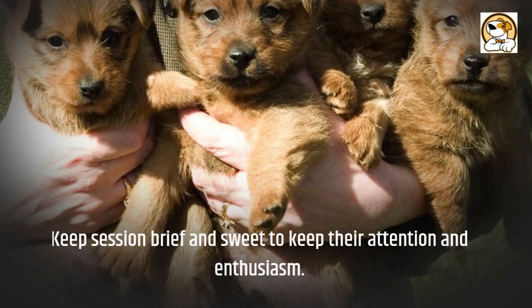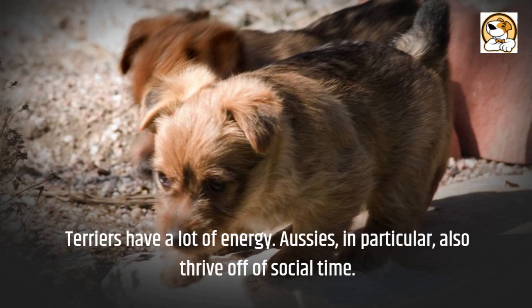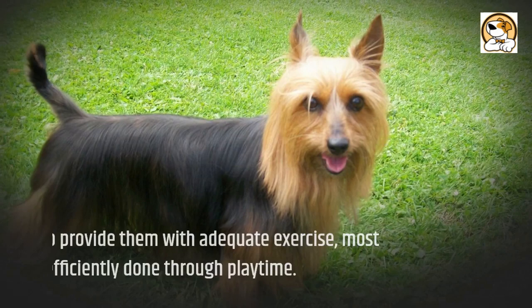Terriers have a lot of energy, and Aussies in particular also thrive off of social time. It's crucial to provide them with adequate exercise, most efficiently done through playtime.